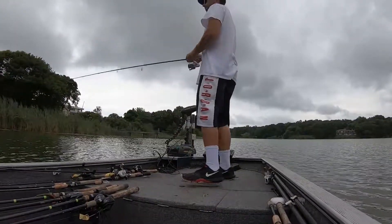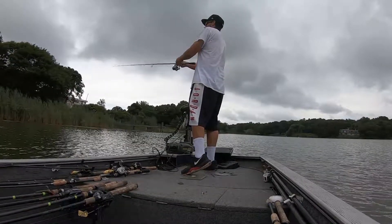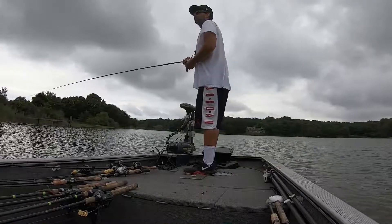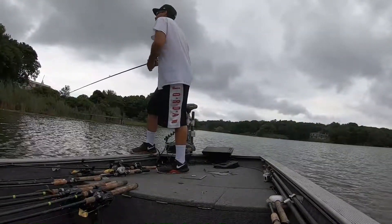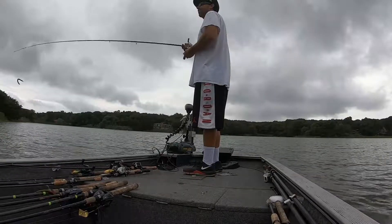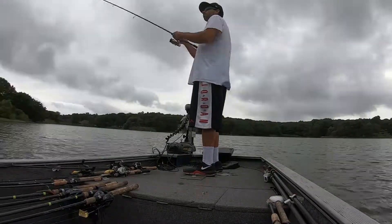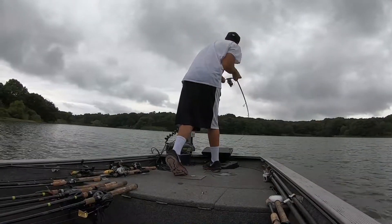Pulling up to this lake, I'm just so confused. I'm wondering where the water column is — it's a sponge of grass. Starting with a wacky worm just to see what's going on on the bank, and I realize I'm fishing in about three inches of water. My trolling motor's scraping right now. No water on the bank whatsoever. I'm sure there's a couple scrappers up there, but nothing that's going to put a big bag in the boat.